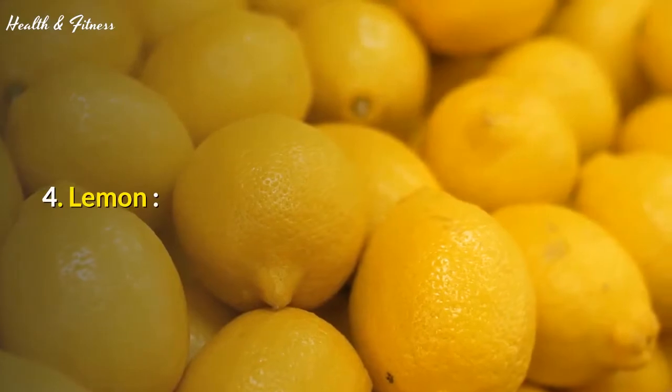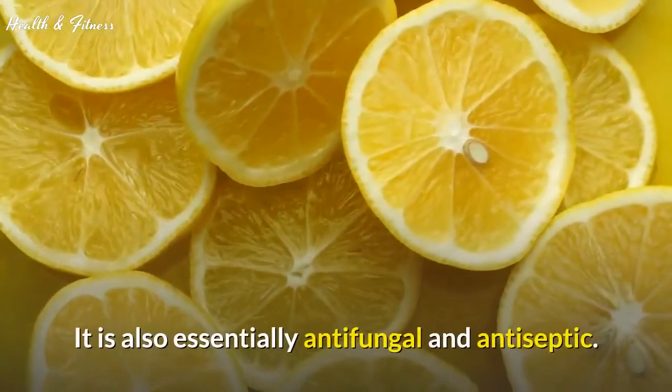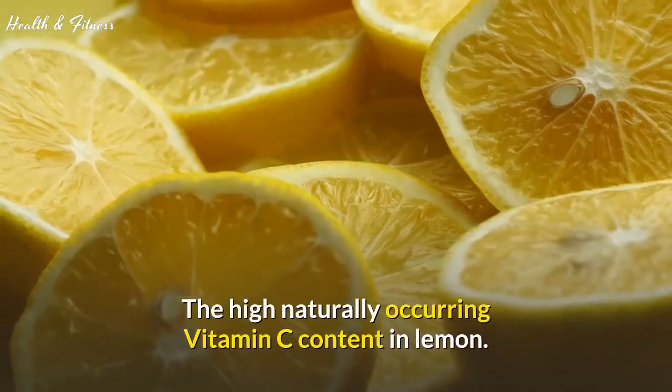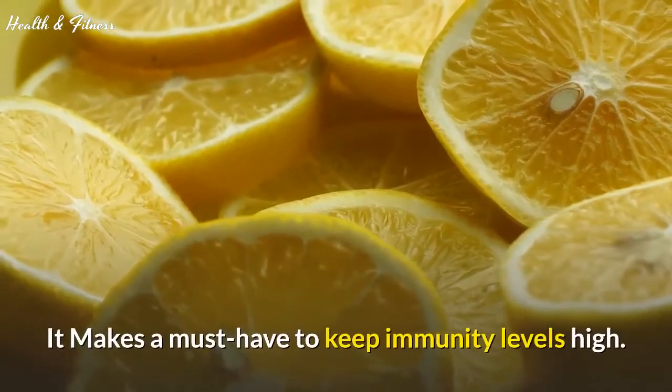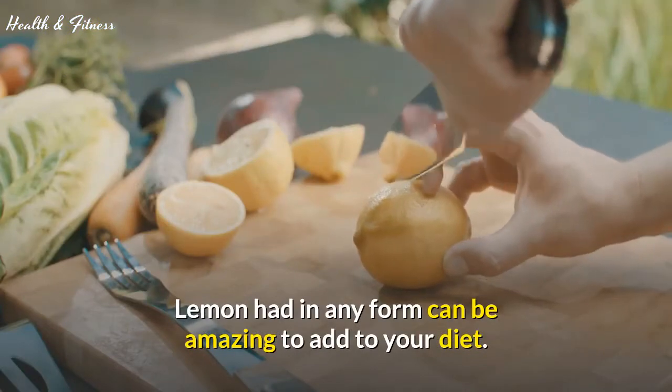4. Lemon. Citrus can do wonders to keep the common cold away. It is also essentially antifungal and antiseptic. The high naturally occurring vitamin C content in lemon makes it a must-have to keep immunity levels high. Lemon had in any form can be amazing to add to your diet.